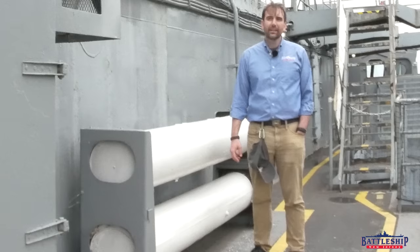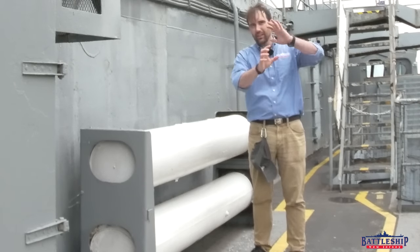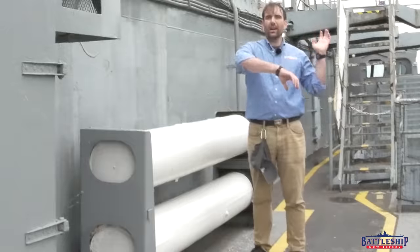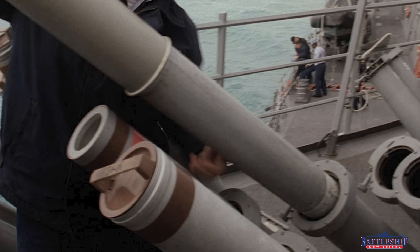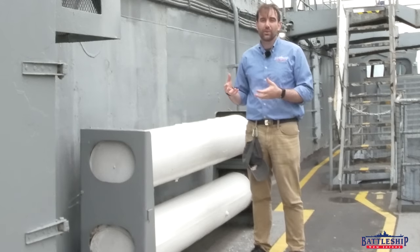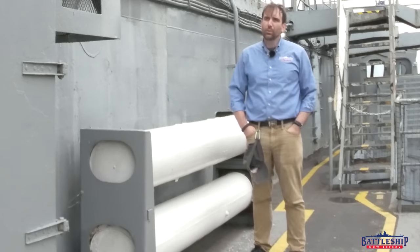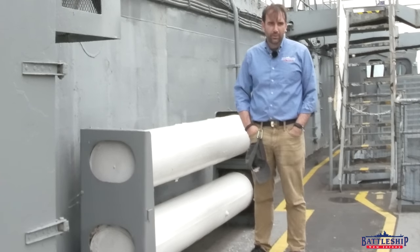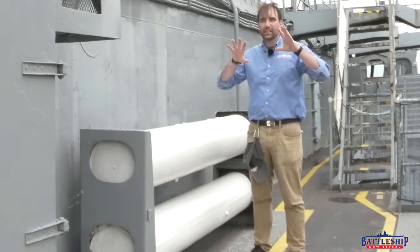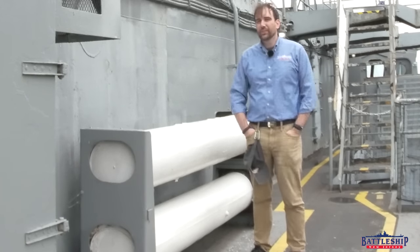It might even be that in a combat situation, rather than replacing each of the four pods of the chaff rocket individually, they could reload these canisters with that other ready service locker which has the rockets in it, and then just throw the whole canister on there. I'm not sure that would be any quicker, but it's certainly a possibility since they've got a spare set of rockets, a spare set of canisters, and the base over there.